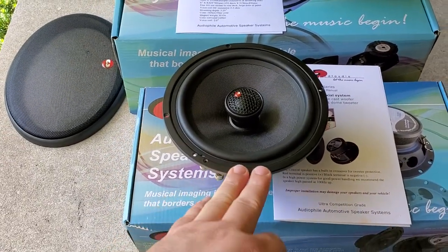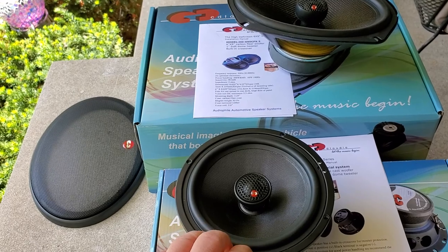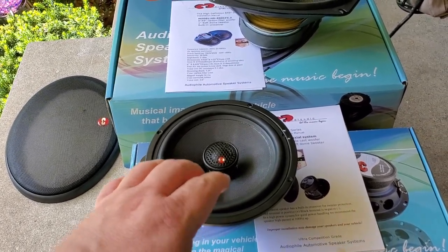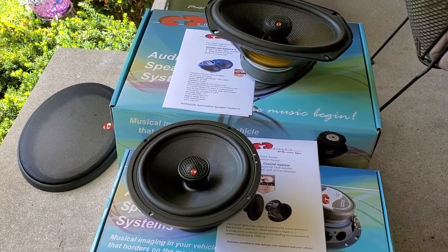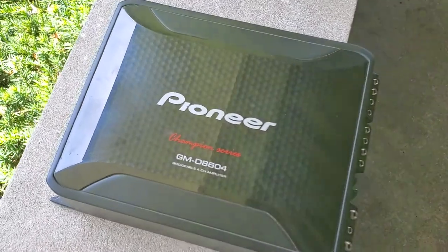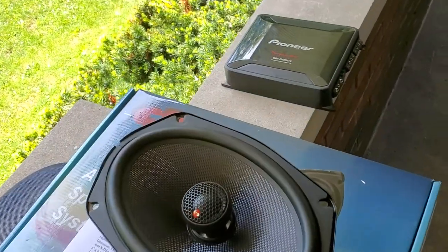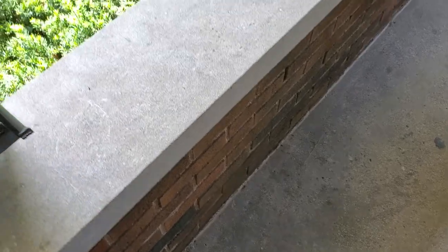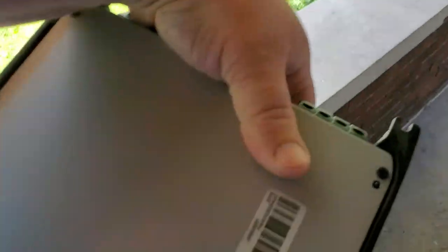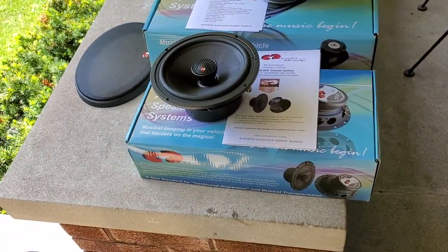One thing — the box says 180 watts RMS, which they are not. I'd probably say they're more like 90 to 100 watts RMS realistically. The amp that's going to be used is about $130 — check it out. It's rated at 75 by four, and it does like 150-plus watts at two ohms. For $130, that's solid.